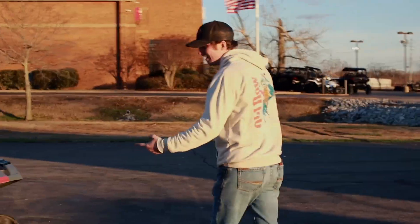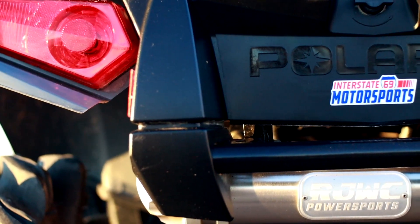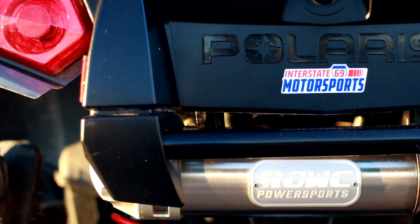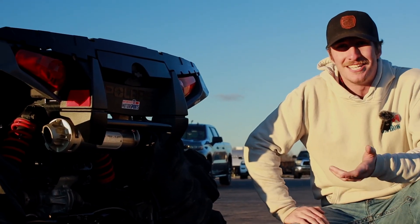If you want to come around the back here, I've got this awesome RJWC PowerSports exhaust. That thing is super sweet — sounds amazing. And going with the exhaust, I've got a full dyno tune, a full custom tune on it.